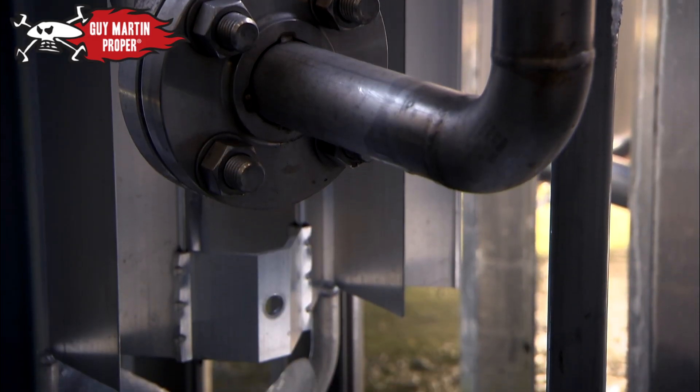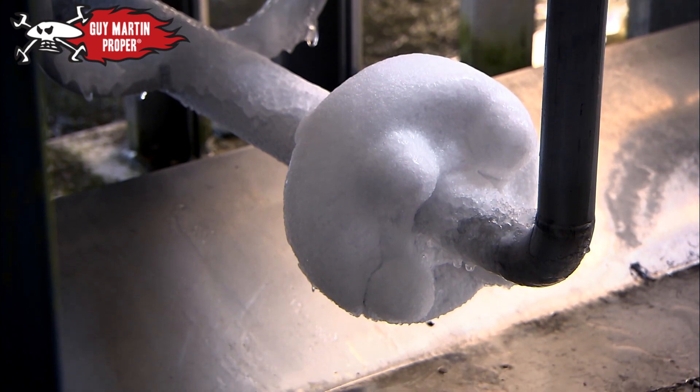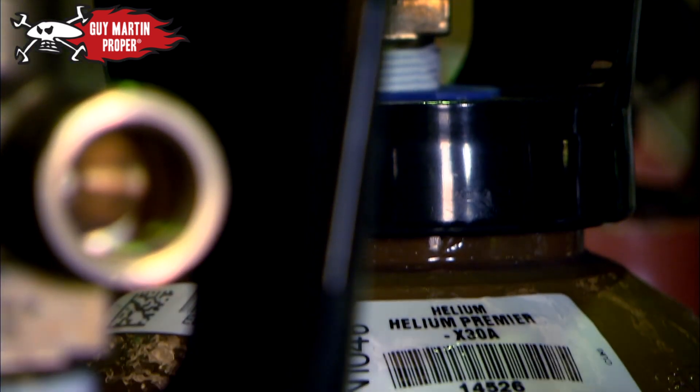But airships aren't the only commercial use of helium. NASA use it to clean fuel tanks out because it's an unreactive gas, not flammable at all. Deep-sea divers also breathe helium — a mixture that makes breathing easier the deeper you go.